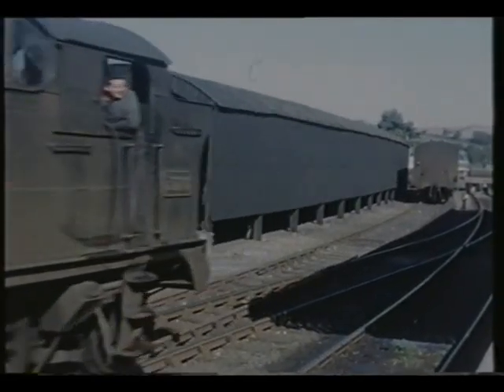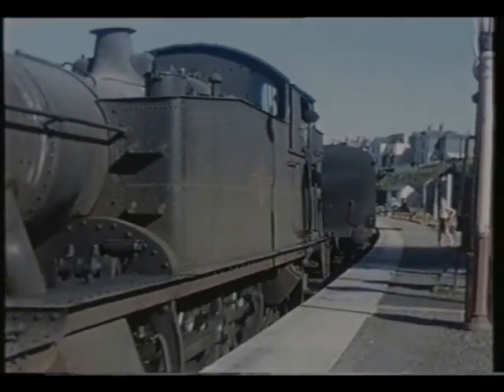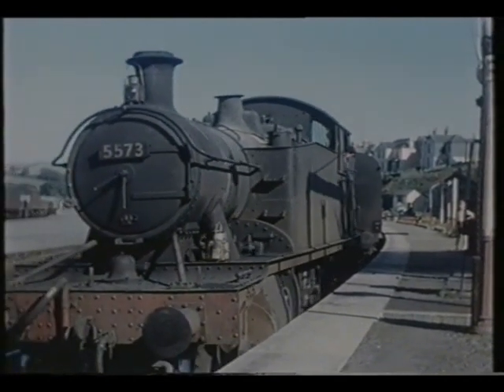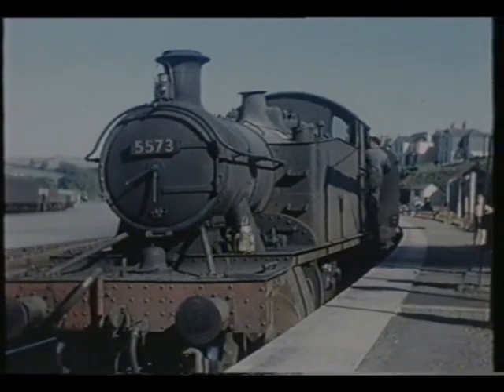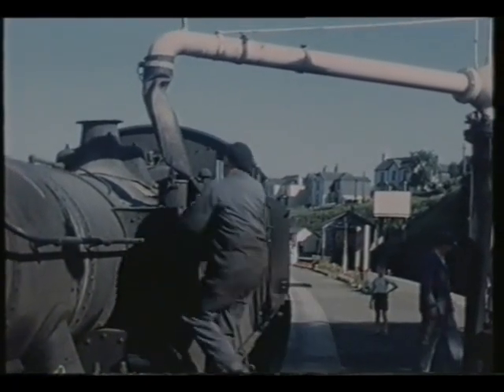These tanks could take 1,300 gallons, whilst the earlier engines could carry only 1,000 gallons. There were a hundred of these later engines, which were officially known as the 4575 class, whilst the earlier examples numbered 75 of class 4,500.